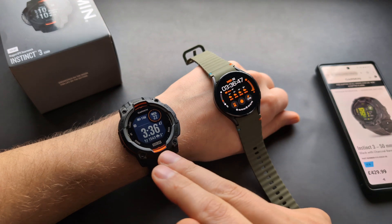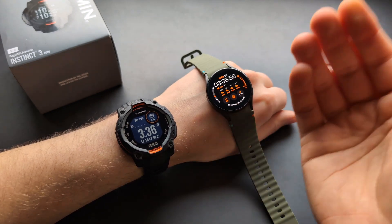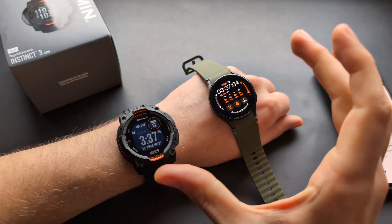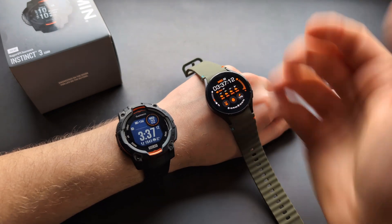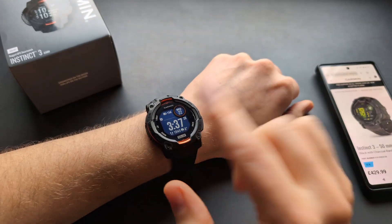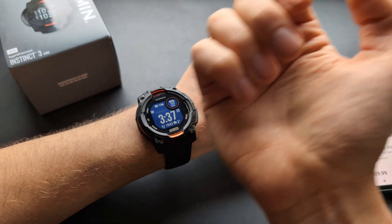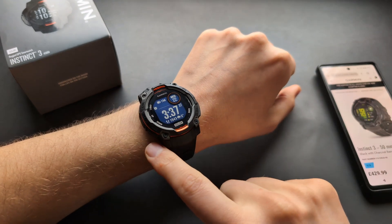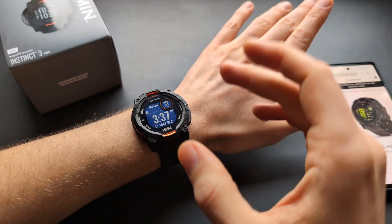One really nice thing about the Garmin Instinct 3's memory pixel display: compared to other watches with regular displays, if you accidentally brush the screen during sleep, a regular watch screen wakes up and emits a lot of light, which can wake you up. Other Garmin watches have sleep modes that dim the screen, but I still find myself accidentally turning them on by brushing the screen. On this watch, you simply cannot turn on the screen by brushing it, so this problem doesn't exist.